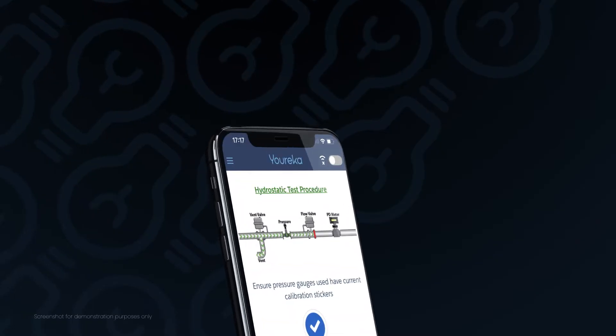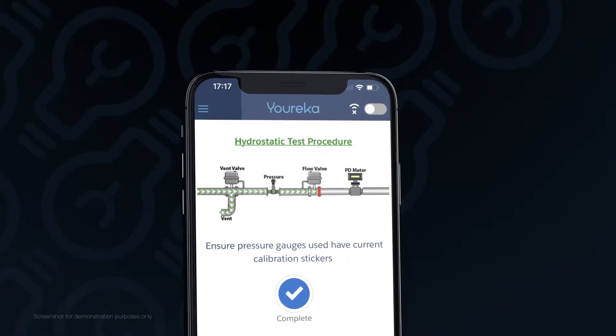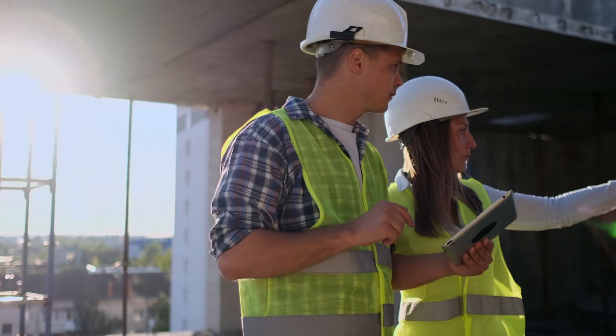Eureka is a Salesforce native smart mobile forms application that allows organizations to simply and quickly implement very complex procedures and data capture scenarios that unfold in the field.